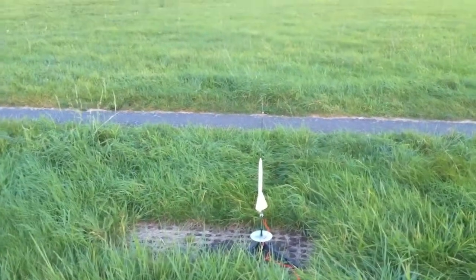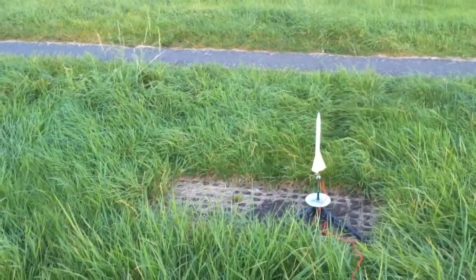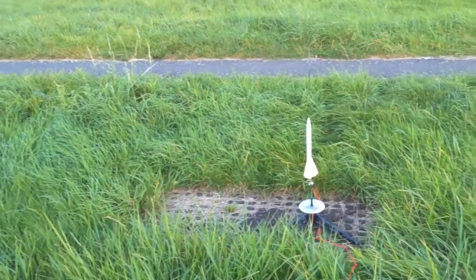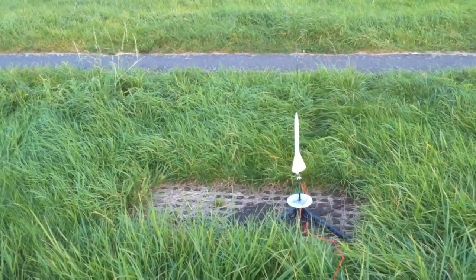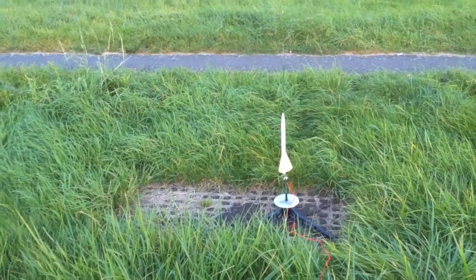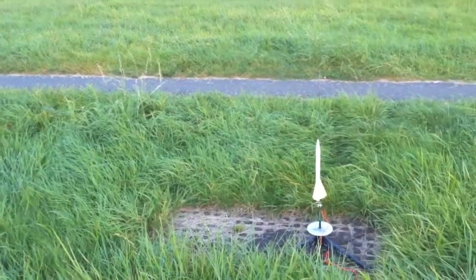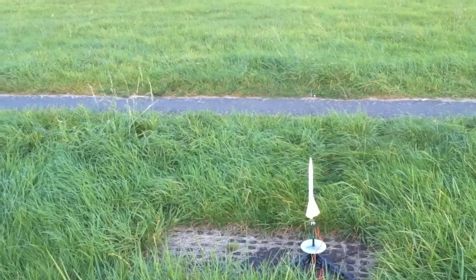If you've seen my video from yesterday, you would have seen the failure of this rocket on its maiden flight. The reason for its failure was the glue holding the balsa laser-cut fins to the rocket body failed just after takeoff. The rocket spiraled out of control and crashed into the ground, but thankfully it wasn't badly damaged apart from the two fins that fell off.